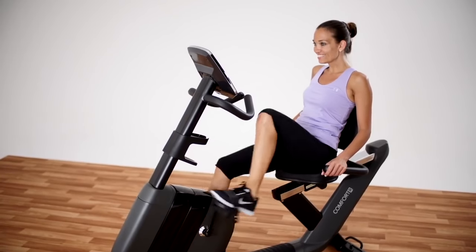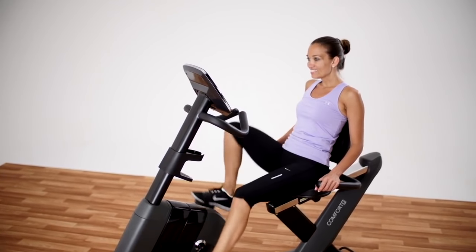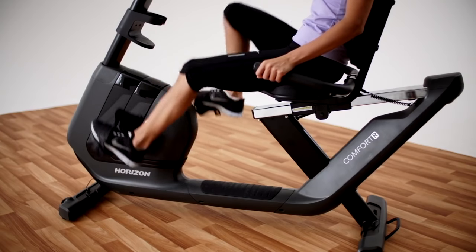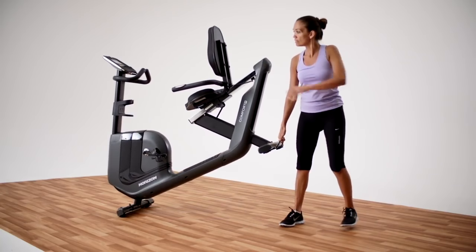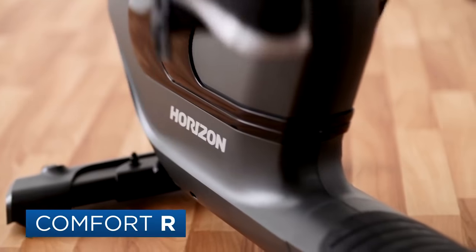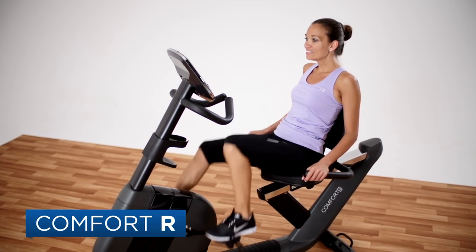Biking outside takes a lot of open road. Inside, the Comfort R doesn't need much space. And the conveniently placed handle makes it even easier to lift and store the bike right where you want it. Get moving now with the Horizon Comfort R exercise bike.